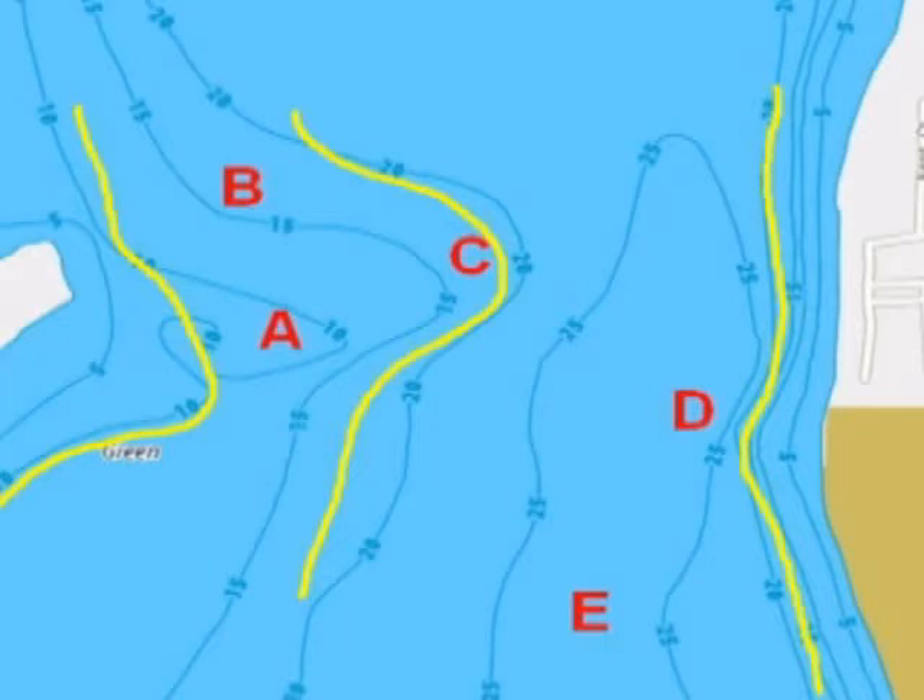Spots A, B, and C cover that entire main lake expansive point. On the east side, spot D is the main lake basin where the shoreline is steepest — breaks going from 5 to 25 feet in a relatively short distance. Spot E is your main lake basin area. This is actually a pretty large area, probably about 500 to 700 acres in the snapshot.